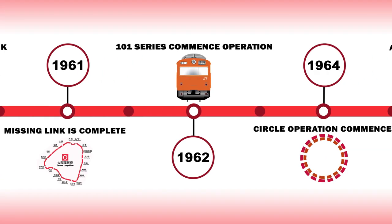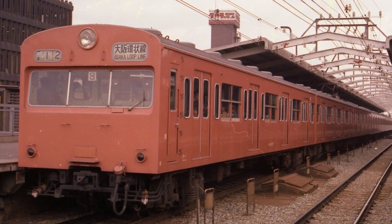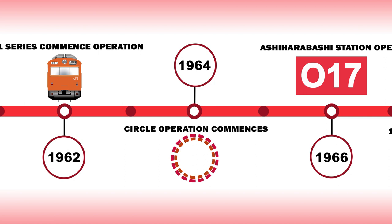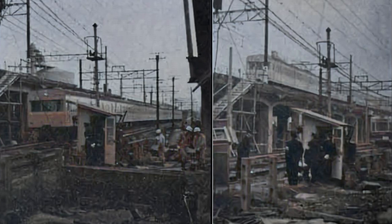1962 would see the 101 series enter service on the complete, but not yet continuous loop line. The DC electric multiple units were 20 meters long and 2.88 meters wide and they would operate in a six car formation. The rolling stock would be a vibrant orange color known in the JNR paint catalog as Vermilion No. 1, or generally referred to as Orange Vermilion. At 8:55am on March 22nd 1964, continuous circle line operation of the loop commenced when the final section of the former Nishinaro line was elevated between Noda and Nishikujo stations. For the first time, Osakians could board a train anywhere on the loop and enjoy multiple laps, even getting off at Shin-Imamiya station which opened in the rapidly expanding south.